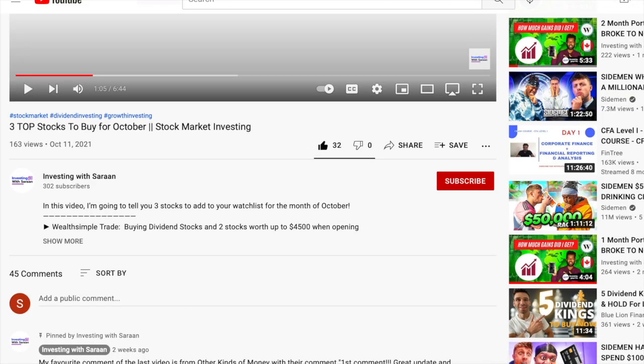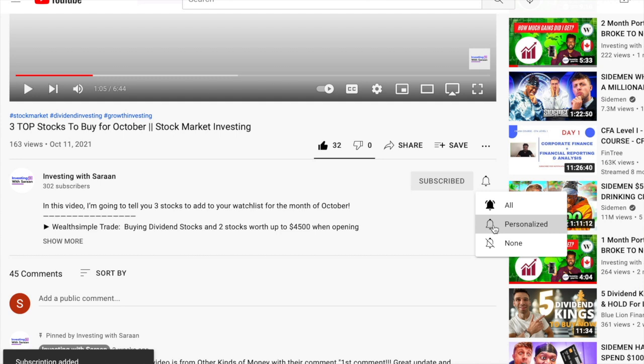YouTube has also added a new feature called subscribing to channels. I suggest everyone who's watching to click that button down below and help me on my way to 400 subs — I'm actually almost there. So let's go straight into the video.